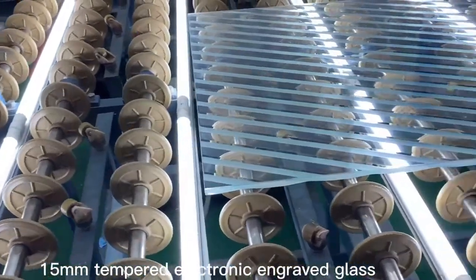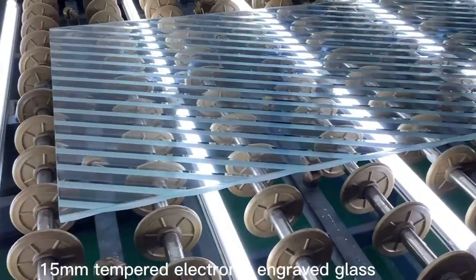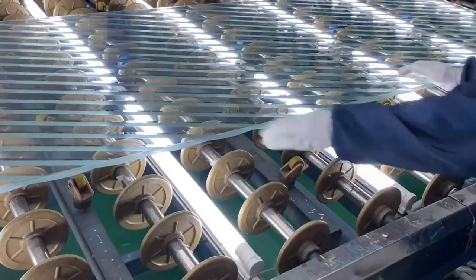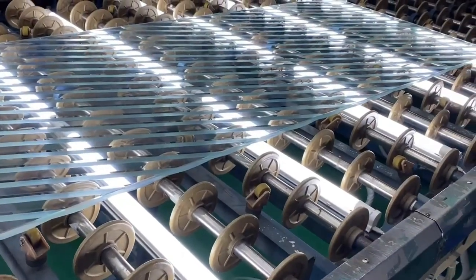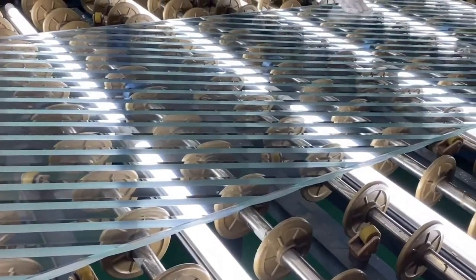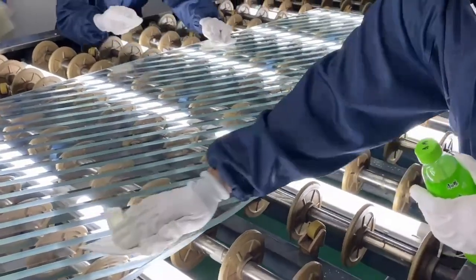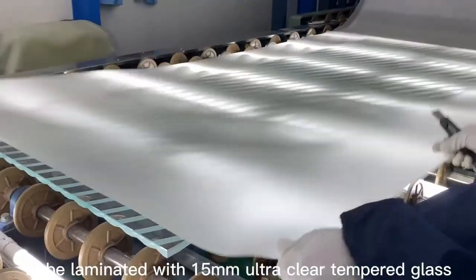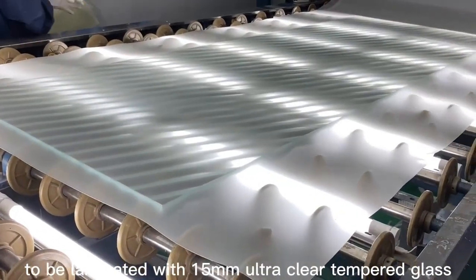Because this glass isn't just a surface — it's the canvas for one of the most intricate microengineering processes in consumer electronics. The glass is transported into ultra-clean rooms so sterile they make hospital operating rooms look casual. Workers here don't just wash their hands — they wear full-body protective suits, gloves, masks, and shoe covers.